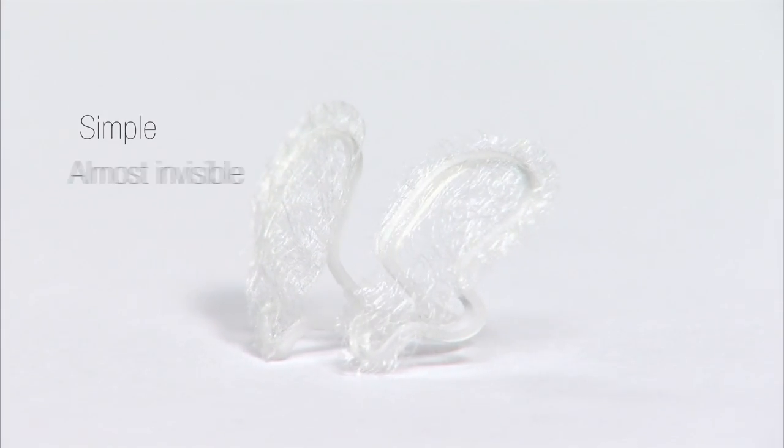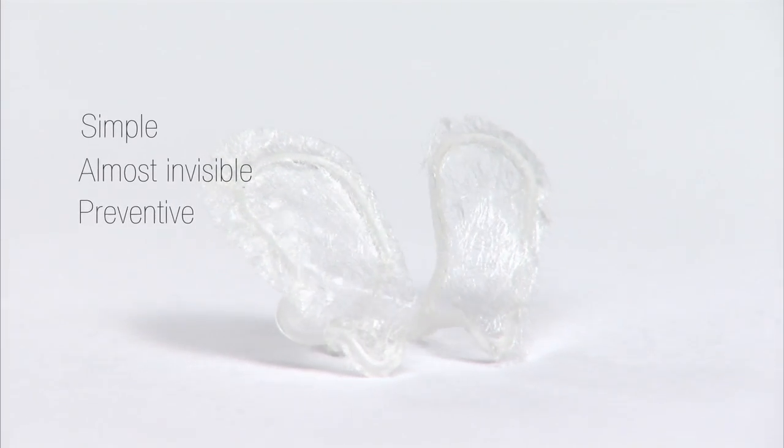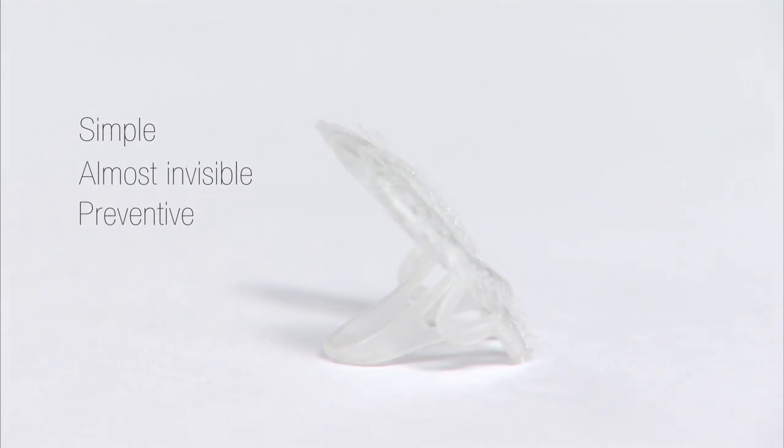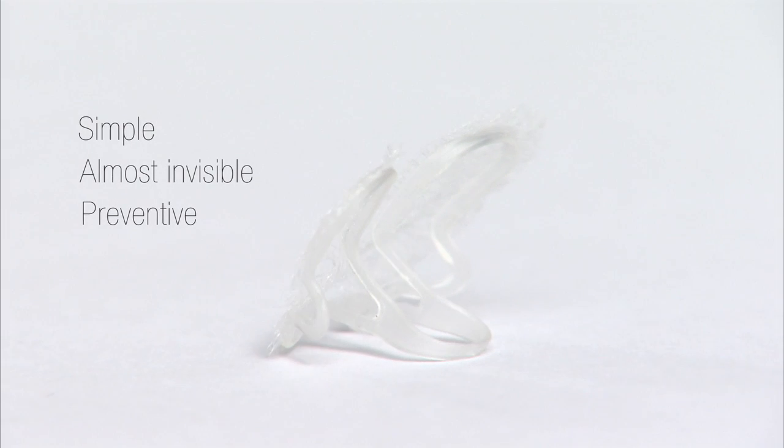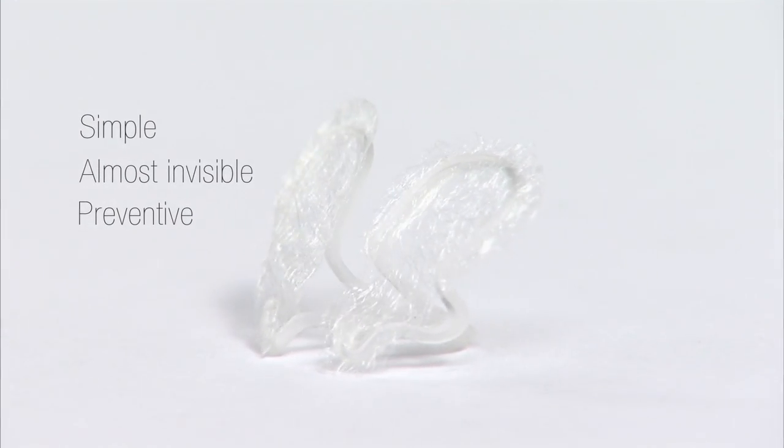Rhinex is a simple and almost invisible filter for all those who suffer from outdoor pollen allergies and whose desire to go out in the fresh air is somewhat curbed because of this. Rhinex prevents the inhalation of pollens and reduces outdoor allergy symptoms. You may use Rhinex alone or in combination with your daily medication. The important thing is that you now have a new way of managing your allergies.